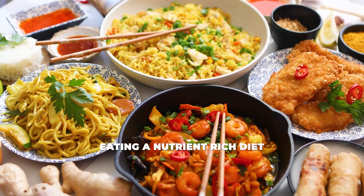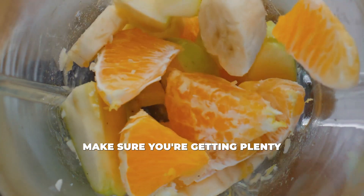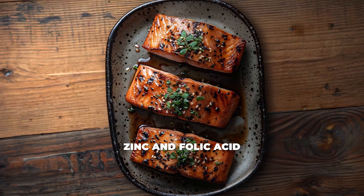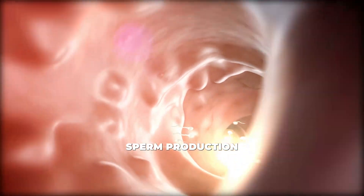Optimize your diet: eating a nutrient-rich diet can improve sperm health. Focus on foods that are high in antioxidants like berries, leafy greens, nuts, and seeds. Make sure you're getting plenty of vitamin C and E, zinc, and folic acid. These nutrients help protect sperm from oxidative stress and promote healthy sperm production.